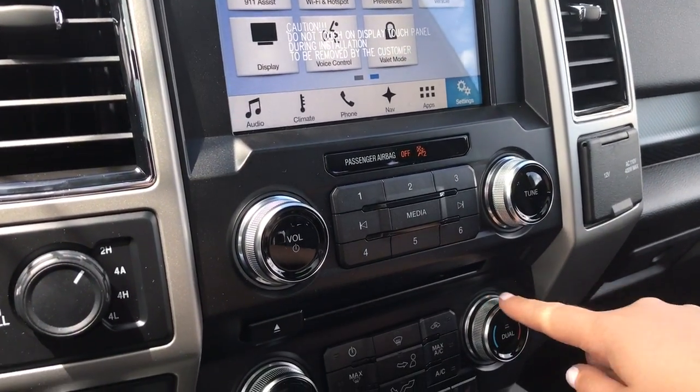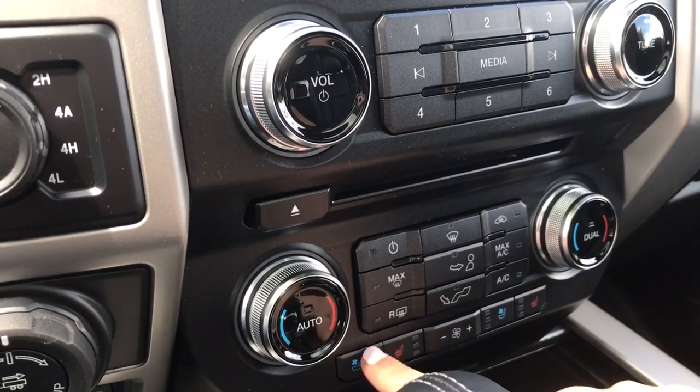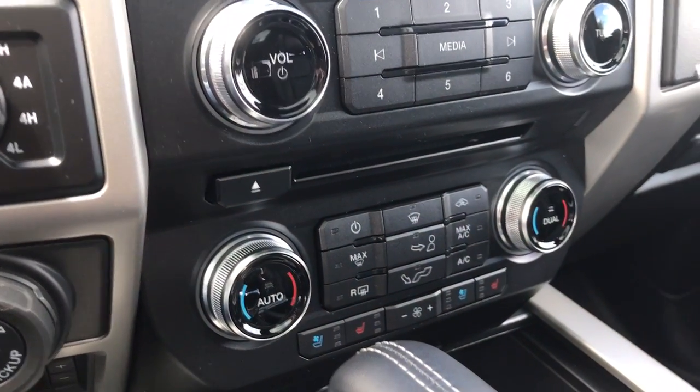There's a volume tuner and CD player. Below that is dual climate control with AC and max AC, as well as front and rear defrost.